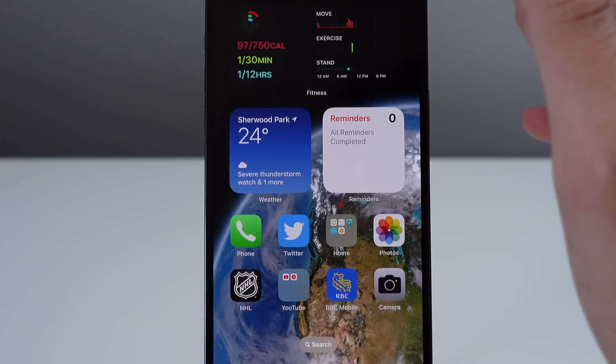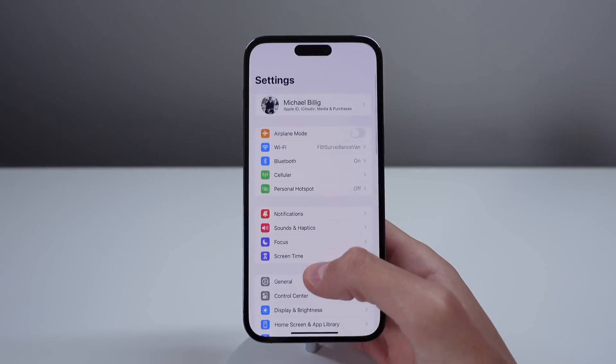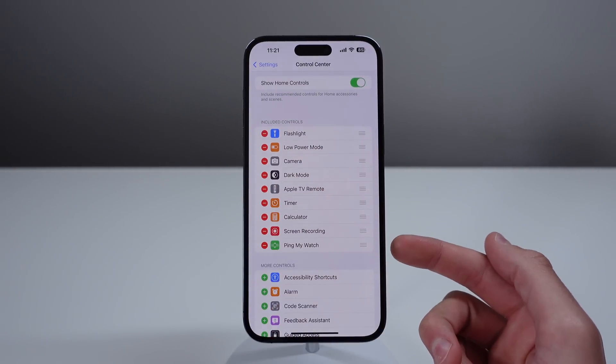The first one is a new toggle inside of Control Center that lets you ping your Apple Watch. To add this, all you have to do is open up Settings, tap on Control Center. From here, you can add the new toggle that says ping my watch.